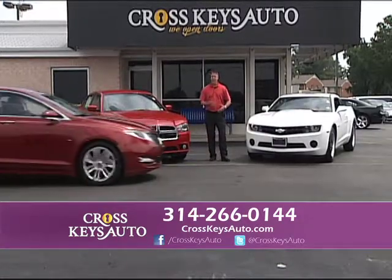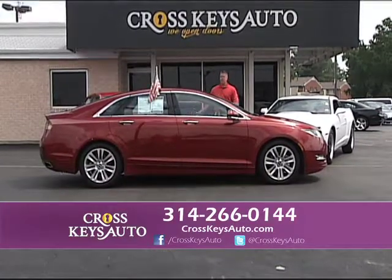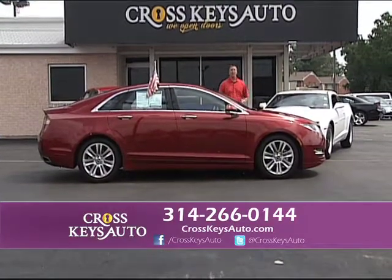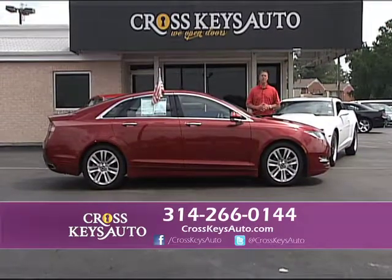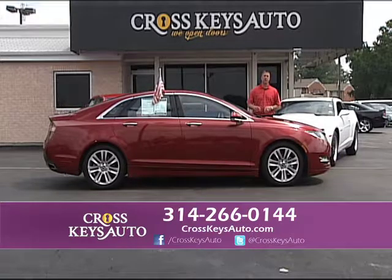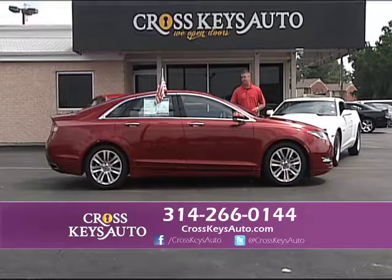Here's another new arrival — look at the lines on this car. Look at my inventory: Camaros, Lincolns, Dodge Chargers — we have everything. Some lots have 30 or 40 cars. Instead of going to 10 lots, come to Cross Keys Auto Sales. We have 700 vehicles to choose from, a little bit of everything, and a lot of multiples of everything, so you get great buys.